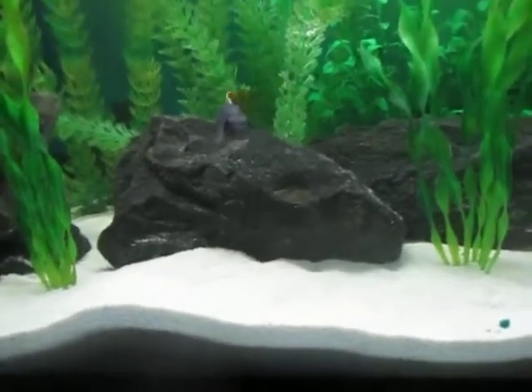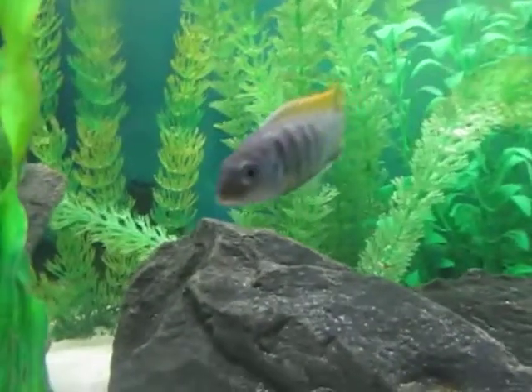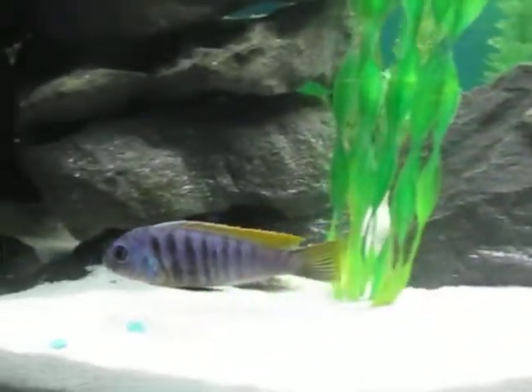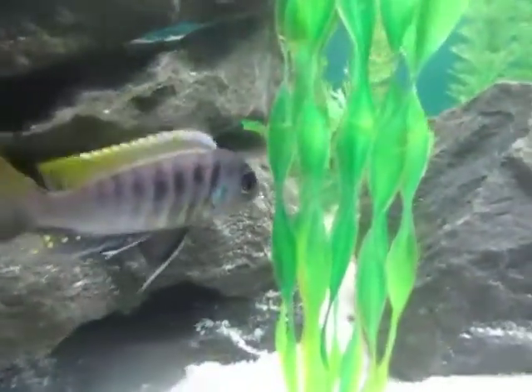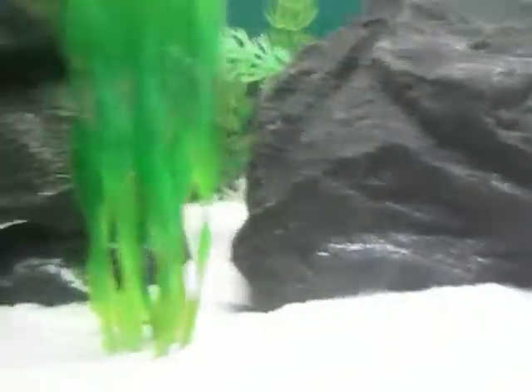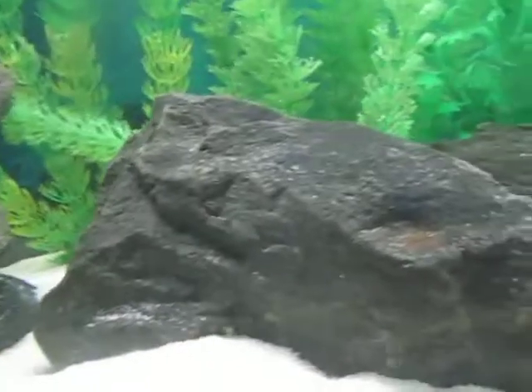Here's Sapphire right here, making an appearance on camera, and here's Sunshine — my two AM bonus cichlids. Sapphire went behind the rock, and he's the one that does all the digging. As you can see, he's starting to build a dune here.